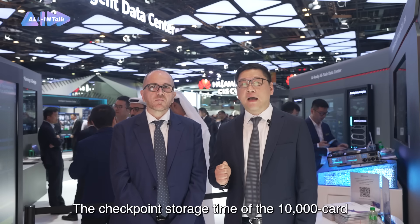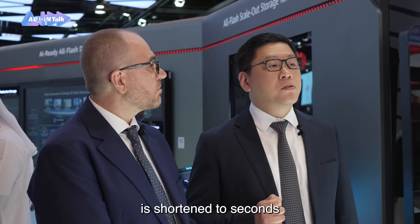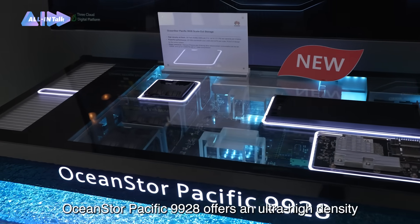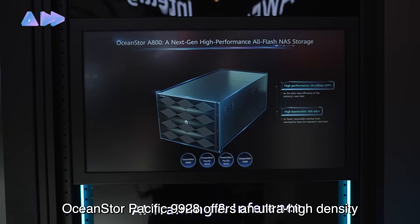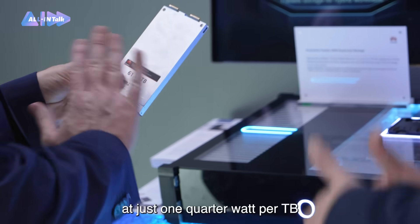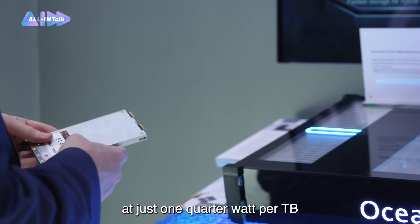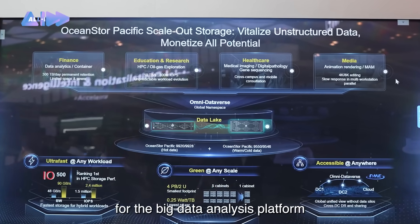The checkpoint storage time of a 10,000-card training cluster is shortened to seconds. For data analytics, OceanStore Pacific 992H offers an ultra-high density of 4 PB in just a 2U space at just one quarter watt per TB, making it a solid foundation for the big data analytics platform.